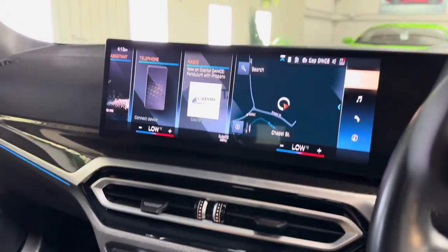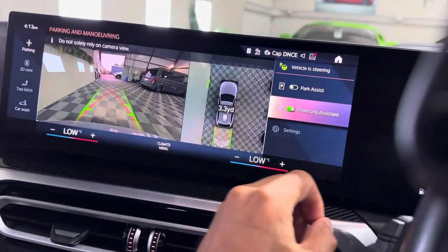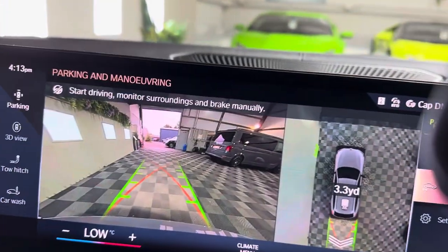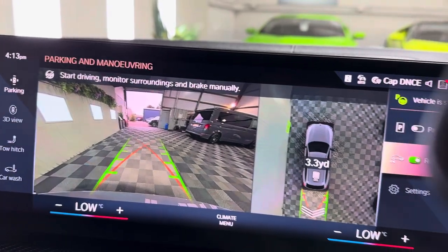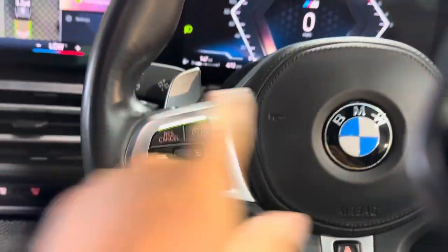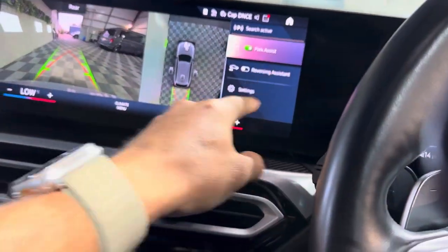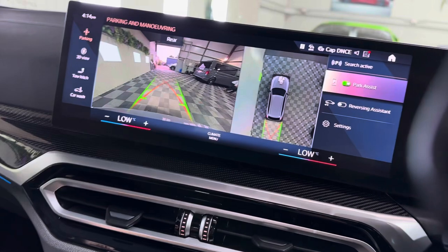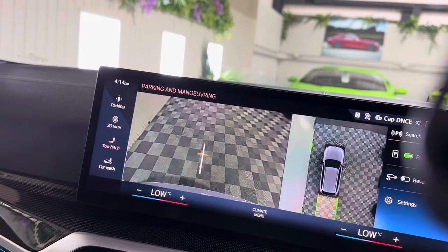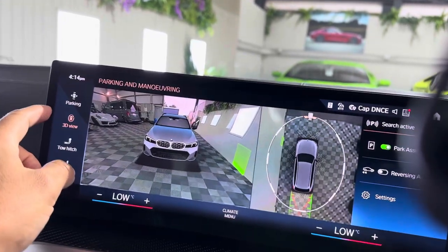Going back to some of the other functions: you can look at reversing assistance, so you can toggle that on and it'll tell you to start driving, monitor surroundings, brake manually, put it in reverse, and it'll start looking for a parking spot and then reverse itself in — it'll steer itself in. You've also got park assist and a 360 camera, which will all make parking very, very easy. There's also a tow hitch assist for lining up correctly with a tow bar. There's also a car wash mode. It's so, so clever — the technology is fantastic.